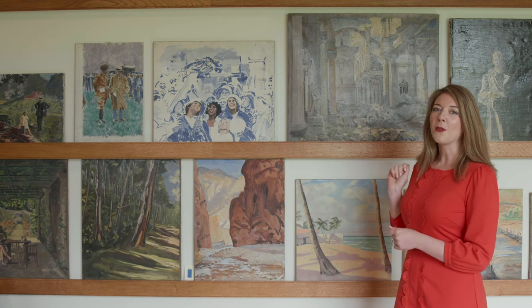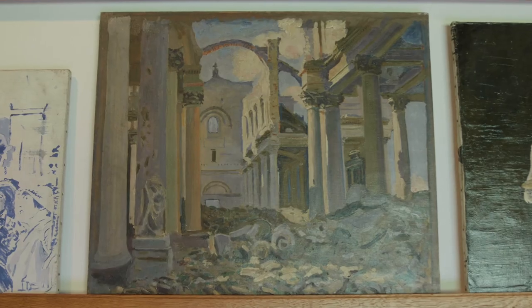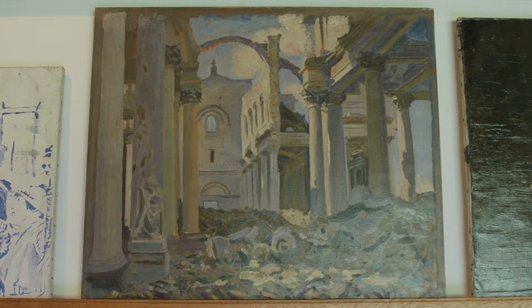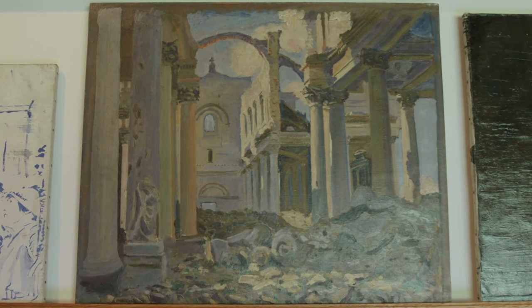Moving on from the self-portrait, we come to the years in which Churchill is exploring different techniques and ways of developing as an artist. The Ruins of Arras Cathedral, for example, is a copy of a John Singer Sargent painting — a method by which, through seeing how other artists depicted scenes, he could then improve himself.